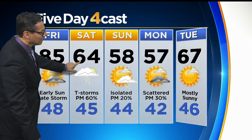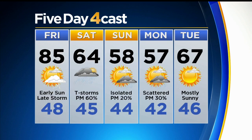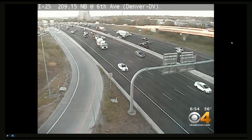Different story tomorrow — cloudy, 64, with a good chance of showers and thunderstorms in the afternoon. Then we really cool down on Sunday and Monday, only 50s with afternoon showers and storms. So we're going to get soaked and shiver a little bit this weekend, Joel.